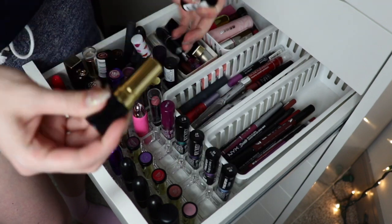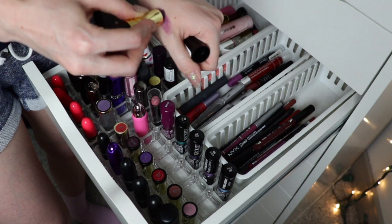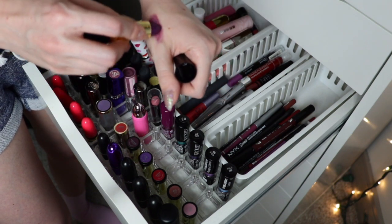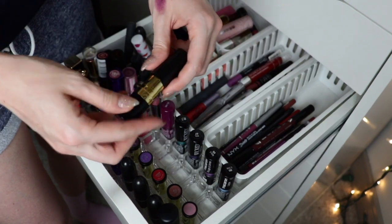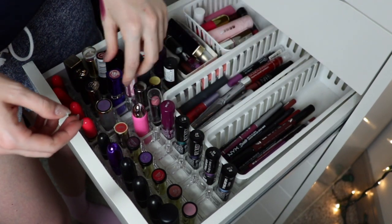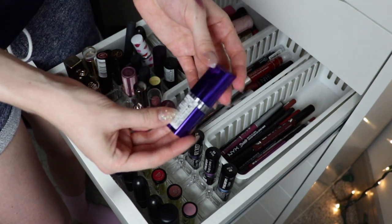This Revlon one just doesn't excite me — it's kind of sheer, I got it in my stocking one year. If I'm going to wear purple it's not going to be this, so I'm just going to go ahead and get rid of this one — that's Violet Frenzy.